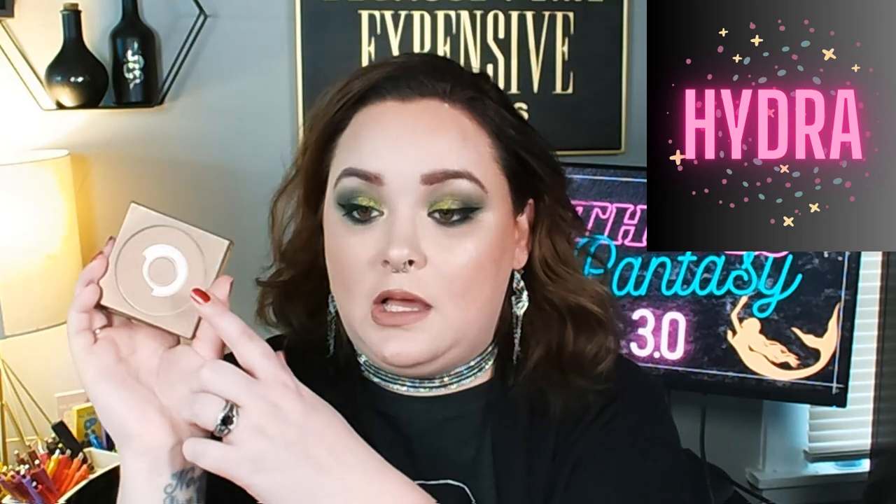Next is Hydra — a product you keep panning but never finish. I brought in my Tarte Park Avenue Princess Bronzer. My goal is to finish it and I've used it eight times last month, expanding the pan a bit. My goal by next month is to complete the ring around the pan, and I might consider repressing the center to get the most use out of it.